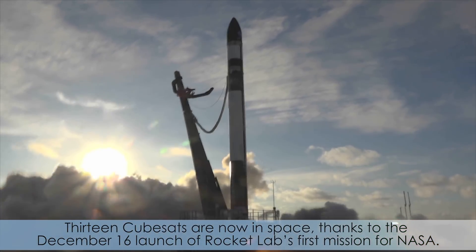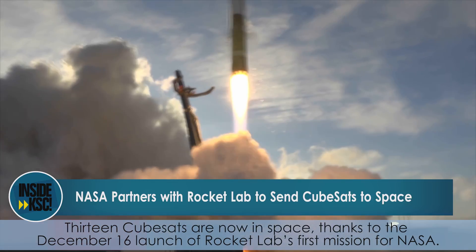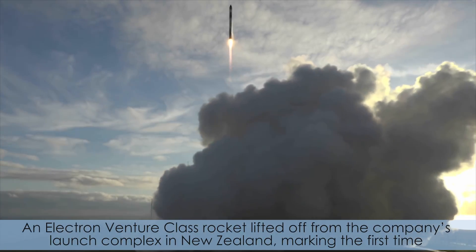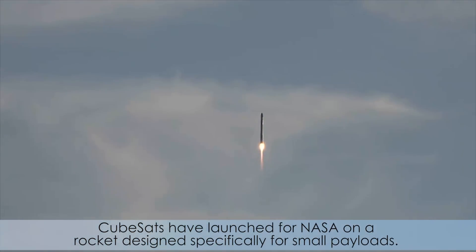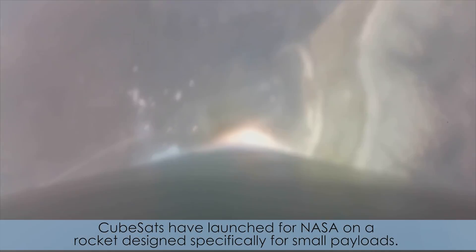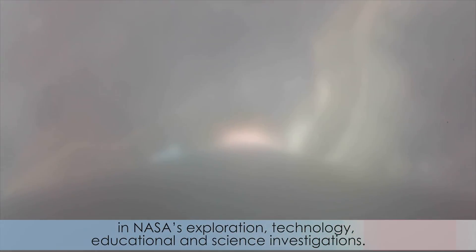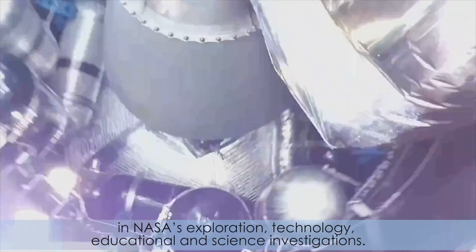Thirteen CubeSats are now in space, thanks to the December 16 launch of Rocket Lab's first mission for NASA. An Electron Venture Class rocket lifted off from the company's launch complex in New Zealand, marking the first time CubeSats have launched for NASA on a rocket designed specifically for small payloads. CubeSats are smaller, less expensive satellites with a growing role in NASA's exploration, technology, educational, and science investigations.